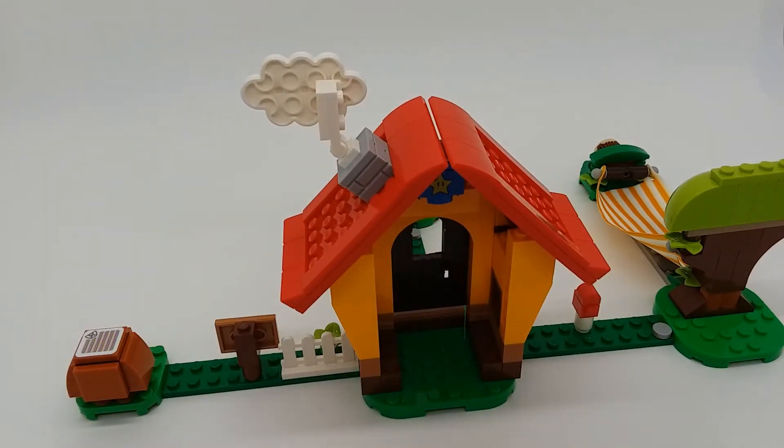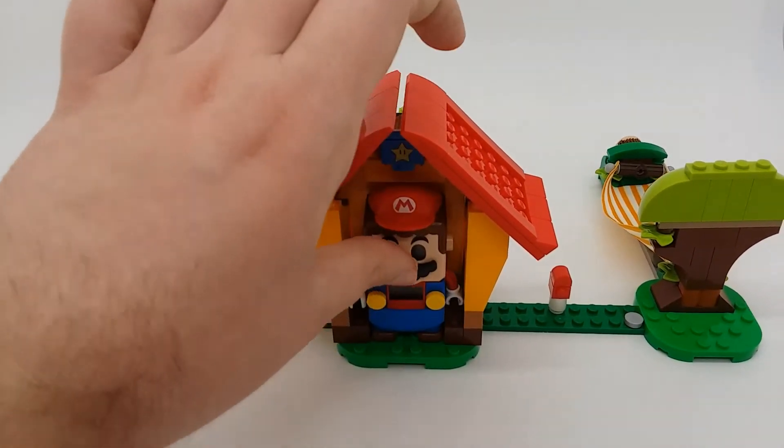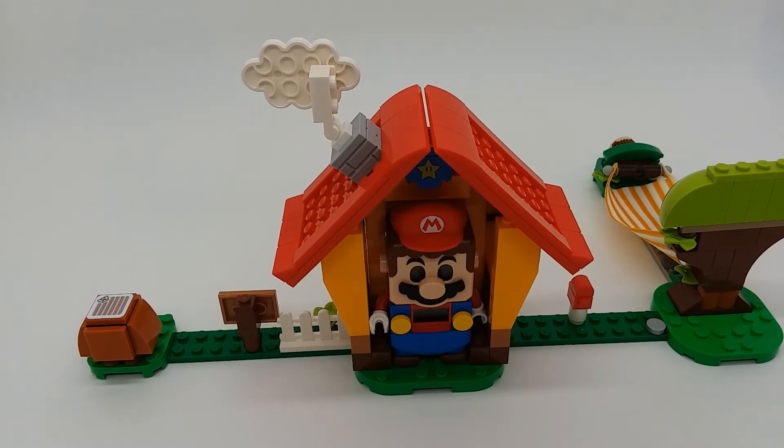Around the back, there's not really much of an interior, and Mario can just barely fit inside his house. It's basically more like a closet than an actual house.